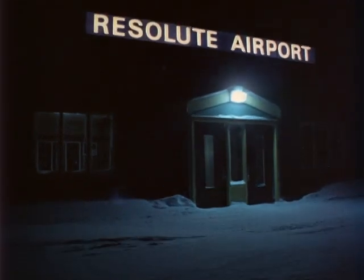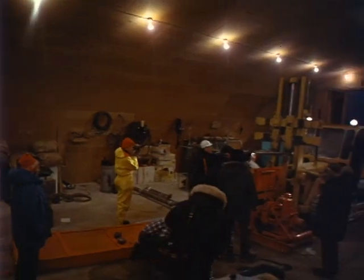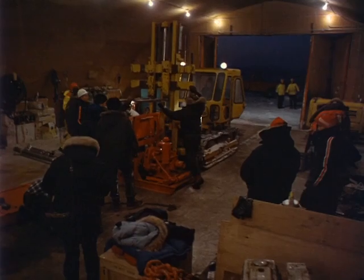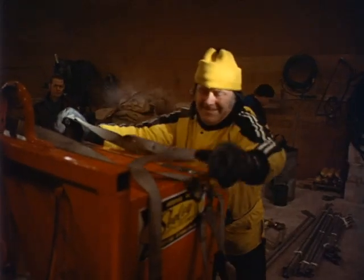Noontime, in the winter darkness of Resolute Bay, high above the Arctic Circle. Tons of equipment, all of it essential to the scientists of the expedition if they are to dive down into the polar waters under four feet of ice.